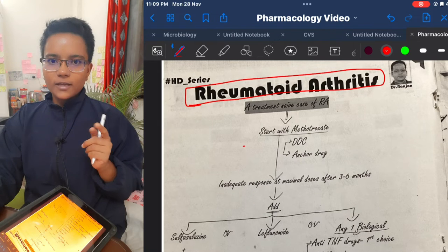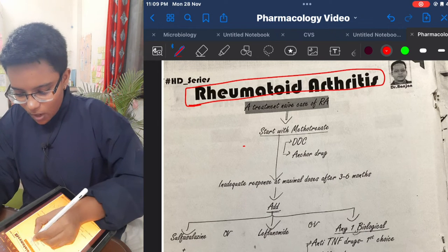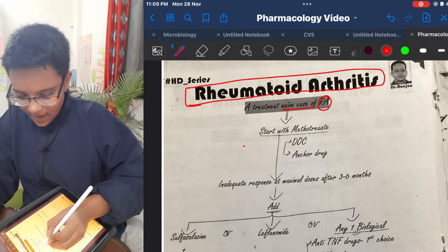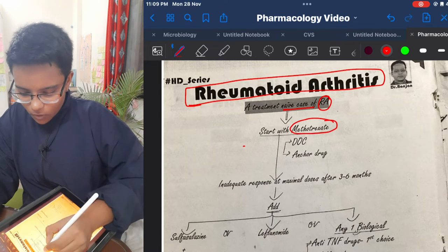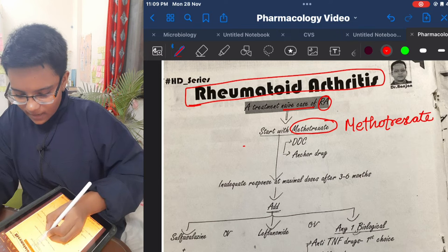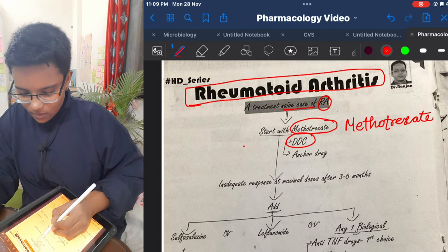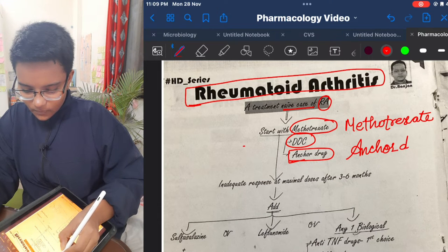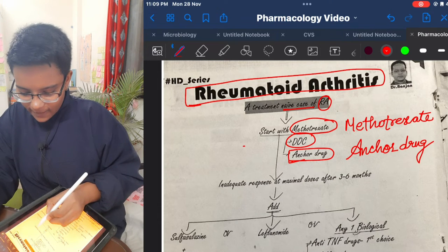Treatment of rheumatoid arthritis starts with methotrexate. Methotrexate is the drug of choice, also called the anchor drug.